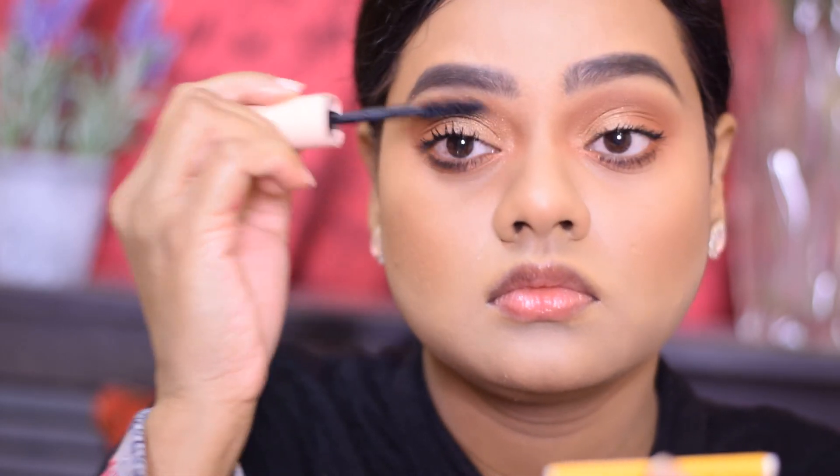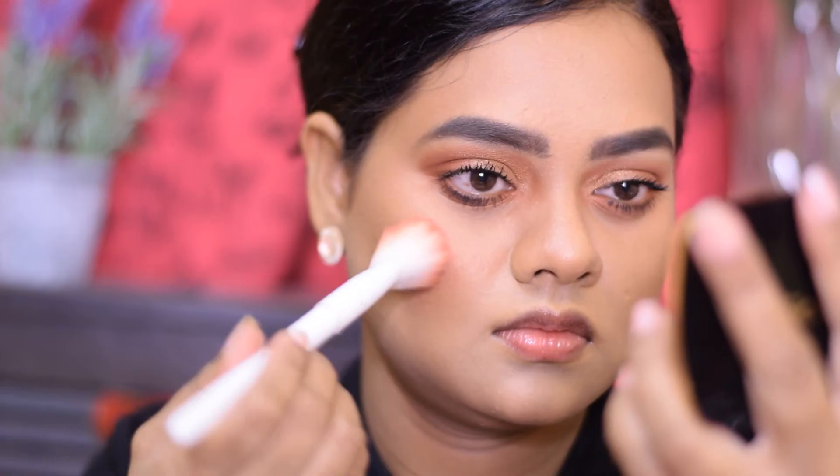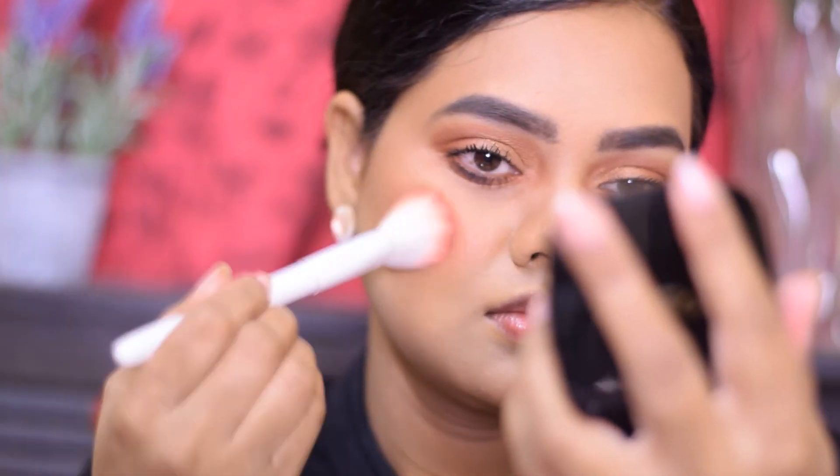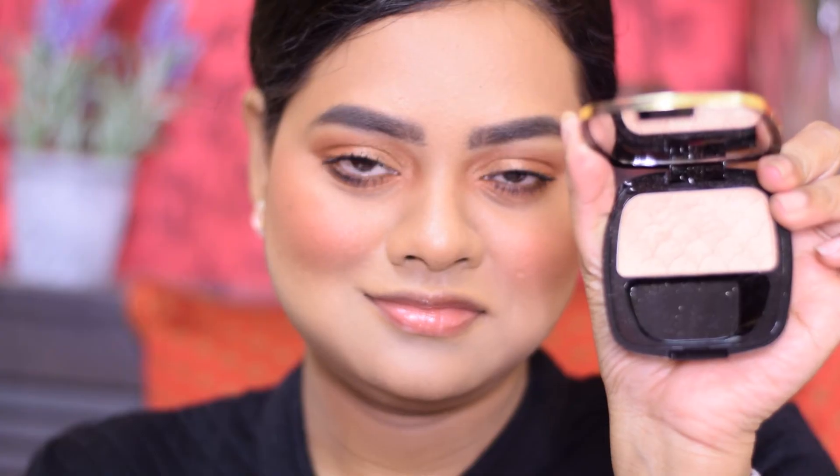My favorite blush at the moment is the L'Oreal Paris Mono Color Powder Blush in the shade Be Fierce. This is a gorgeous shade for medium to dusky skin tones, and I'll be going in with a very light hand as it is highly pigmented.